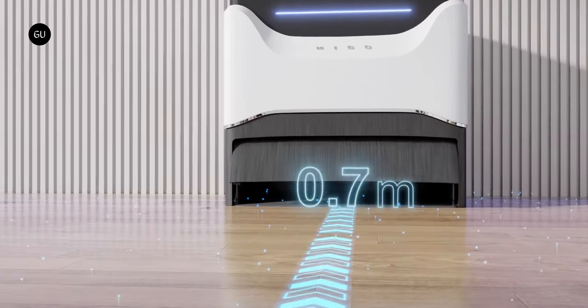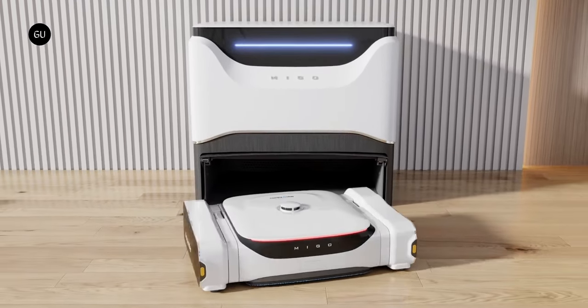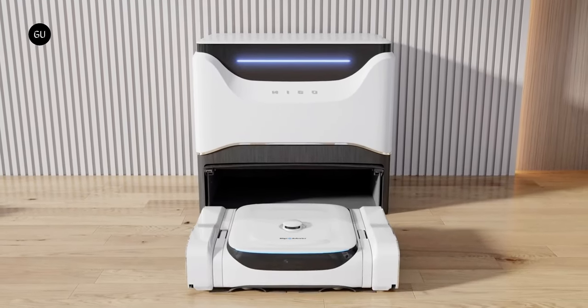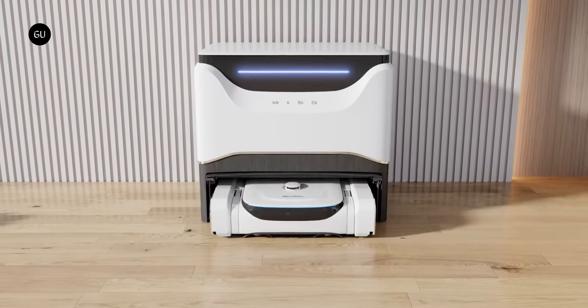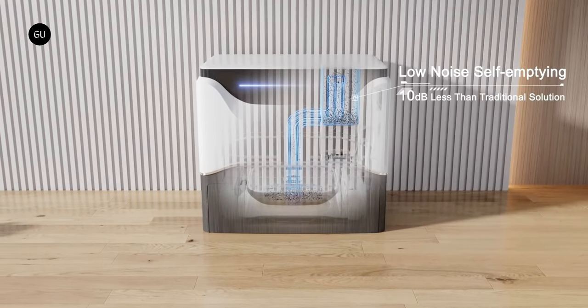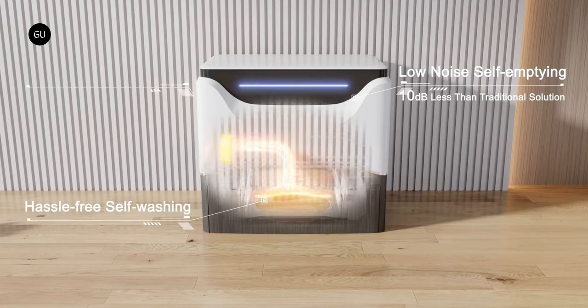Sucked-up dirt along with both clean and dirty mopping water are stored in onboard compartments. When the Ascender automatically returns to its base station, the dirt and used water are emptied, and the clean water reservoir is topped up. The station's dirt bag should be good for about 60 days before needing to be replaced, while its clean and used water tanks ought to be good for about 30 days.